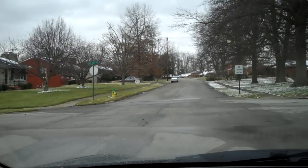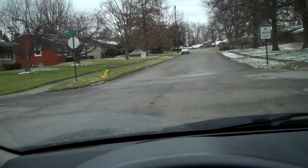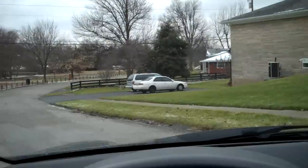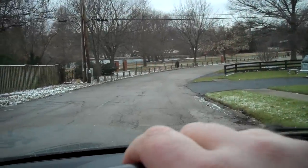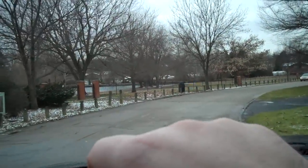Gardenside is actually split into two neighborhoods or two areas, and I'm gonna focus on this one. This one is pretty much bordered between Parker's Mill, Lane Allen, Versailles Road, and Alexandria Drive.